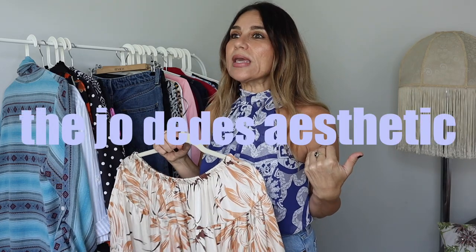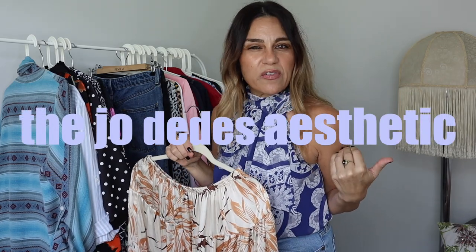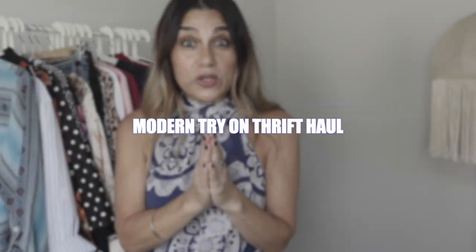It's not like Parisian style, but I'm going to make it a thing because I'm Greek and I think we have a vibe too. My sweet friends, welcome back to my channel — today I have a modern try-on thrift haul for you guys.